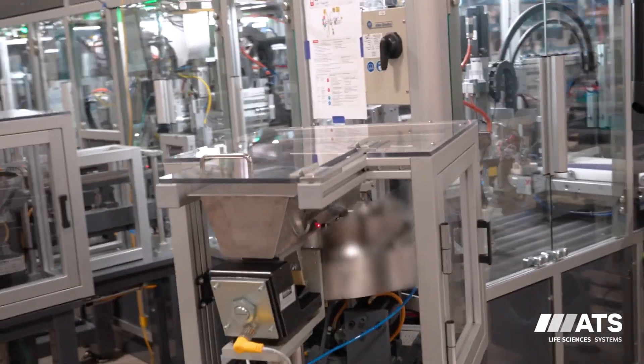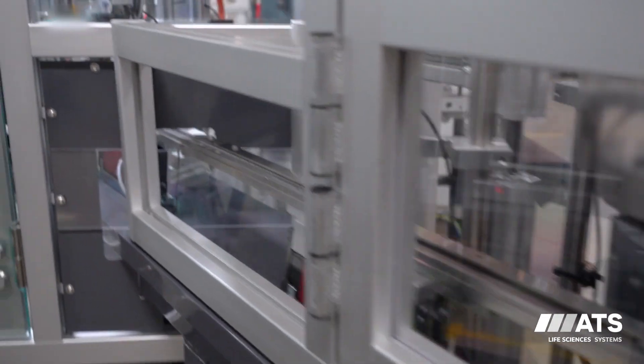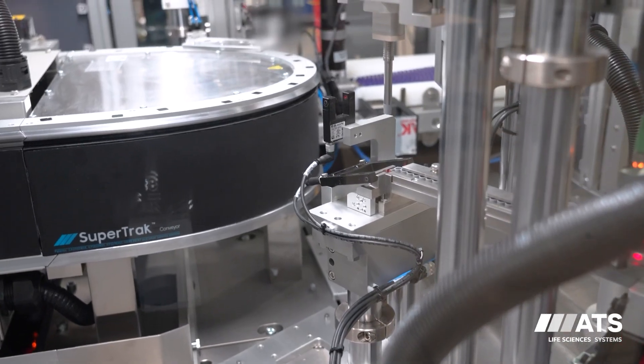This system has a number of feeders on it overall, just due to the number of components. Predominantly for the plastic components it's using a vibratory bowl feeder. In the case of the glass component, we're using an accumulation table, which allows the parts to be entered into the machine at a comfortable cadence, keeping everything nice and gentle.